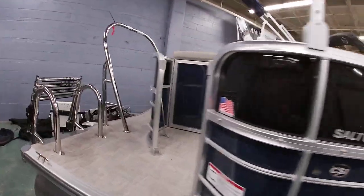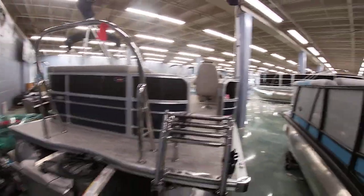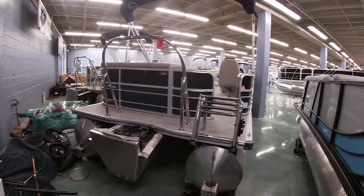Let me show you a little look at the outside of the boat. Nice stainless steel ski tail bar. All these South Bay models have a nice four-step boarding ladder.